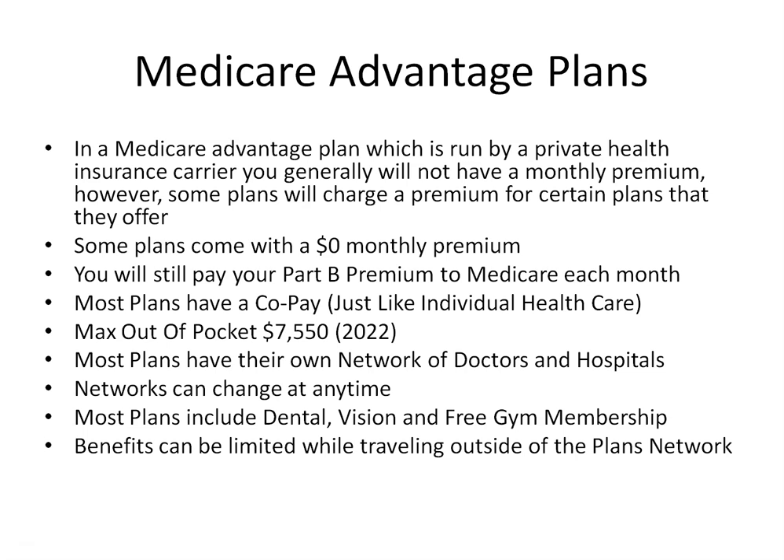Your doctor or hospital may be in network this year but not the next. Medicare Advantage plans will also generally include extra benefits Original Medicare does not, such as vision, dental, and some plans will even include a yearly gym membership.